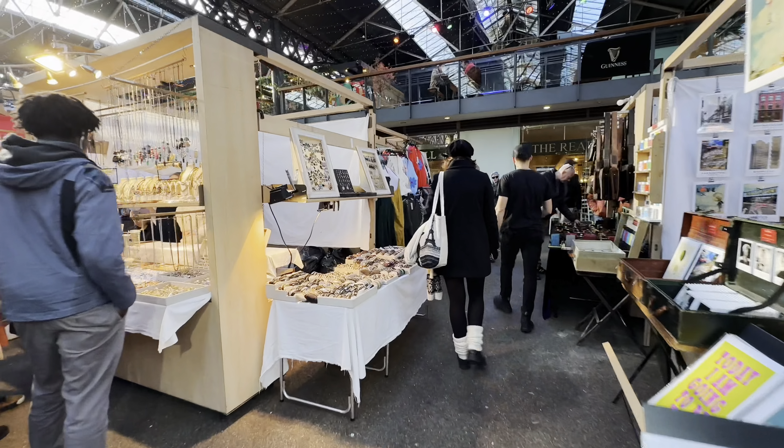Not far from Brick Lane Market is Old Spitalfields Market. It's well-known for antiques, bric-a-brac, and craft stores, and it's also a heaven for foodies. Here you can find really authentic street food from around the world. Plenty of clothing shops are in this area too. Whether you are on a date or with friends, Old Spitalfields Market is always fun to check out.